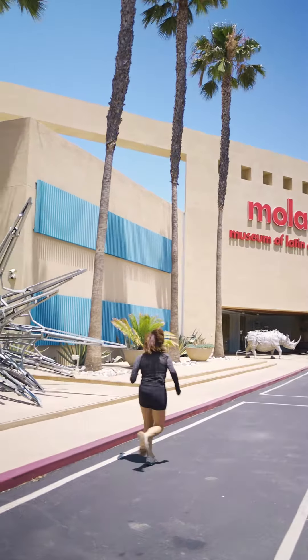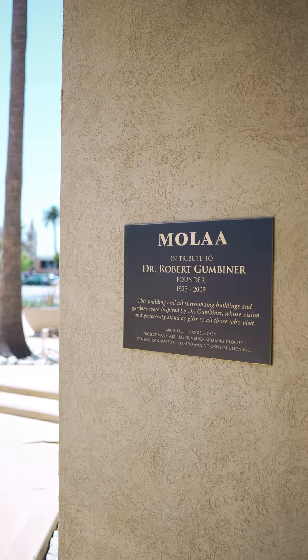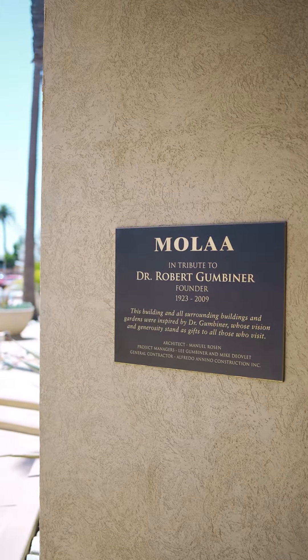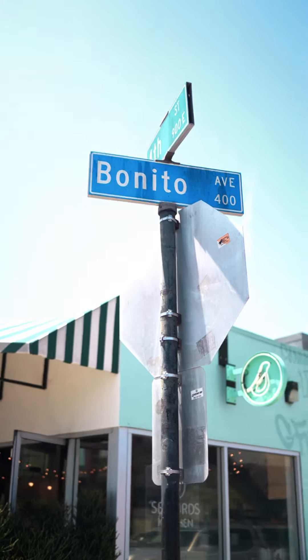On Alamitos between 5th and 6th Street is MOLAA, the Museum of Latin American Art. Did you know that MOLAA is the only museum in the U.S. dedicated to modern and contemporary Latin American art and Latino art? This awesome museum is open every Wednesday through Sunday between 11 a.m. and 5 p.m.